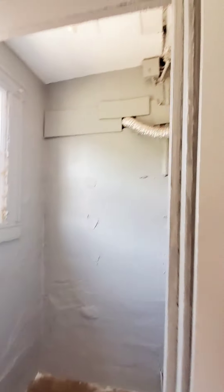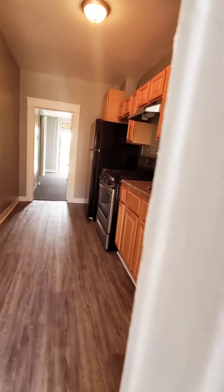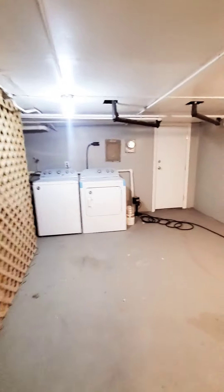Storage closet, fenced-in rear yard. Let's go check out the basement. The basement needs a bit of work. We do have a washer and dryer down here — excuse the mess.